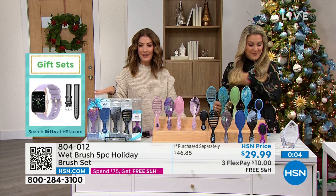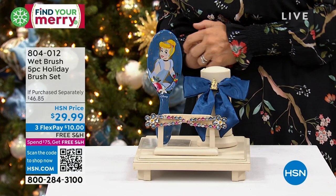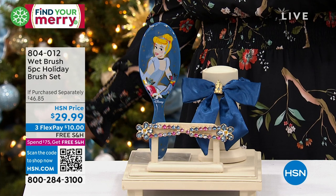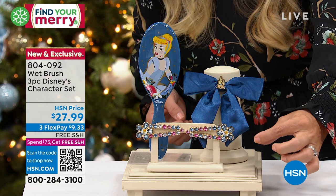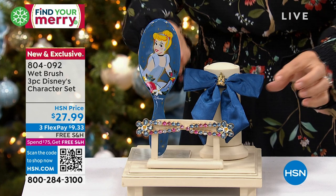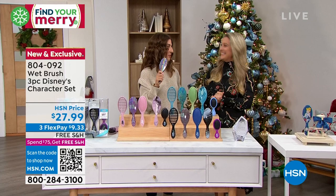We've got one more Wet Brush offer — the Disney Collection. This is a sneak peek; it's not even launching until next month. You get a three-piece set for every little princess — including yourself. Limited edition Disney brushes with your choice of Cinderella, Belle, Moana, or Ariel. Each set includes the brush, a scrunchie with a hair bow built right in, and two jewel-encrusted hair clips. Everything comes individually packaged within the three-piece set. You can keep it all together or break it apart.